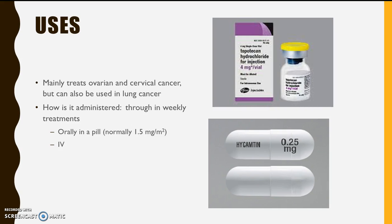Dosages are based off BMI, past health issues, and current diagnosis, and are determined by your doctor, though there is a normal dose for the oral regimen. This drug can be administered either orally through a pill or intravenously through IV.